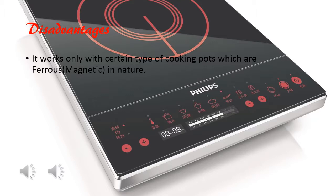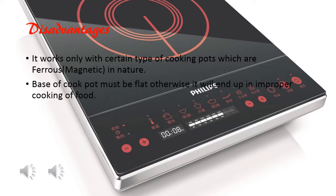I too heard about these types of induction stoves but they have not entered the market yet. Induction stoves also have another disadvantage: the base of the cooktop must be flat, otherwise it will result in improper cooking of food.